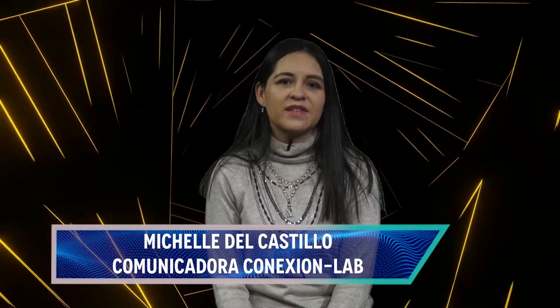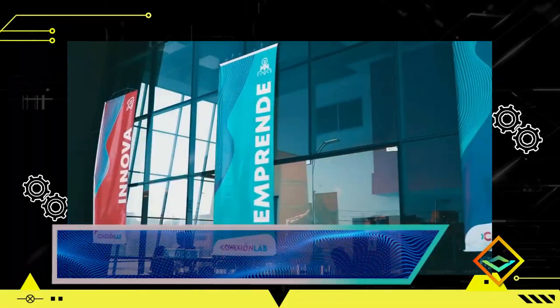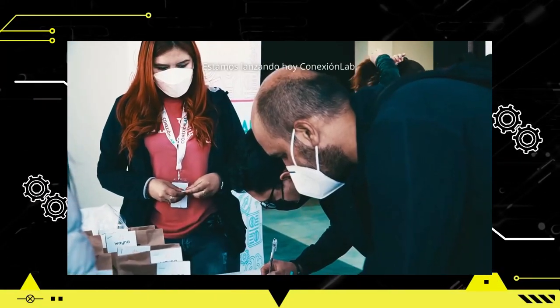Haciendo una brevísima pausa respecto a la educación y la robótica, vamos a conocer acerca del reto Juntex. Mi nombre es Michelle del Castillo y soy la comunicadora de Conexión Lab. Conexión Lab es un proyecto que nace de las ONGs Ico Cooperación y Conexión América Latina, que con el apoyo de instituciones como el BID, Belfida y la Embajada de Suecia en Bolivia, tiene el reto de capacitar a 8.000 jóvenes en situación de vulnerabilidad en habilidades digitales, con el objetivo de impulsar sus emprendimientos y darles una mejor calidad de vida.